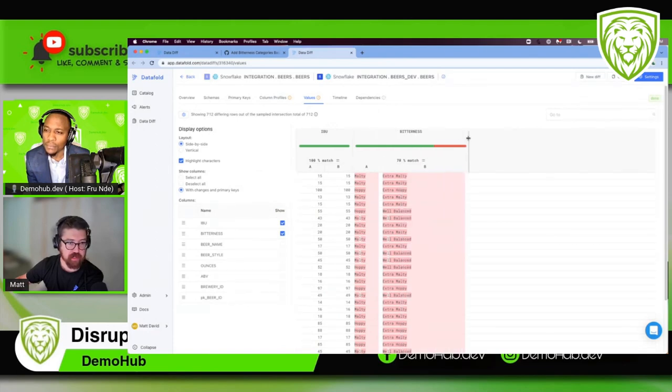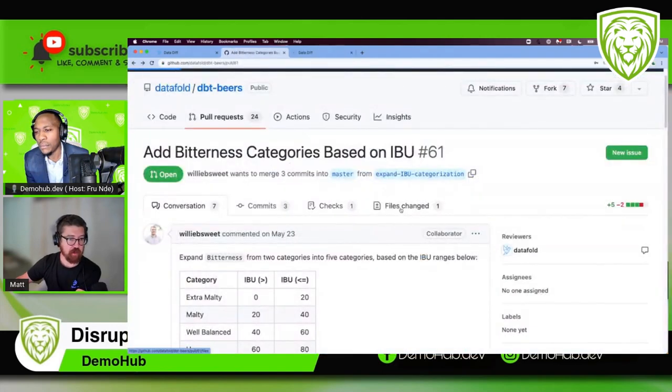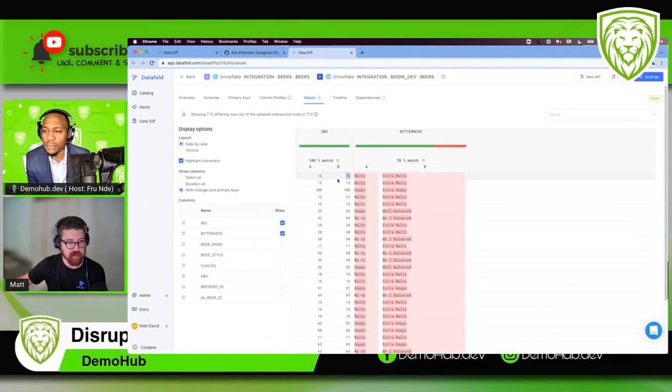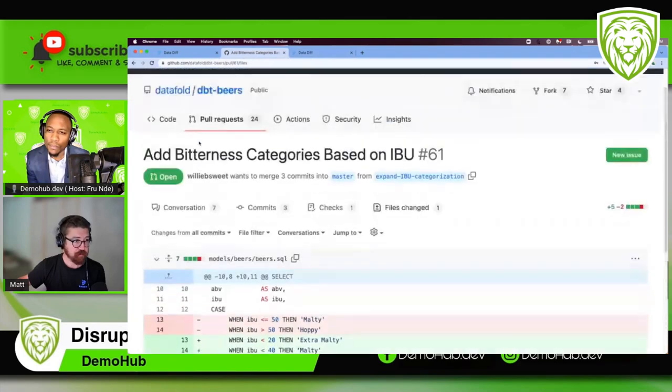We can look at which values did change. Typically when people make changes to a data model they have to run a bunch of ad hoc queries to validate what actually happened — DataFold automates that and puts it into these nice reports. Here we can see what the IBU ratings were, what they used to be, and what they're rated as now. We wanted anything with an IBU less than 20 to be rated 'extra malty,' and we can see that 15 is less than 20 and is now reassigned as extra malty. That's value prop number one: removing all that ad hoc querying.